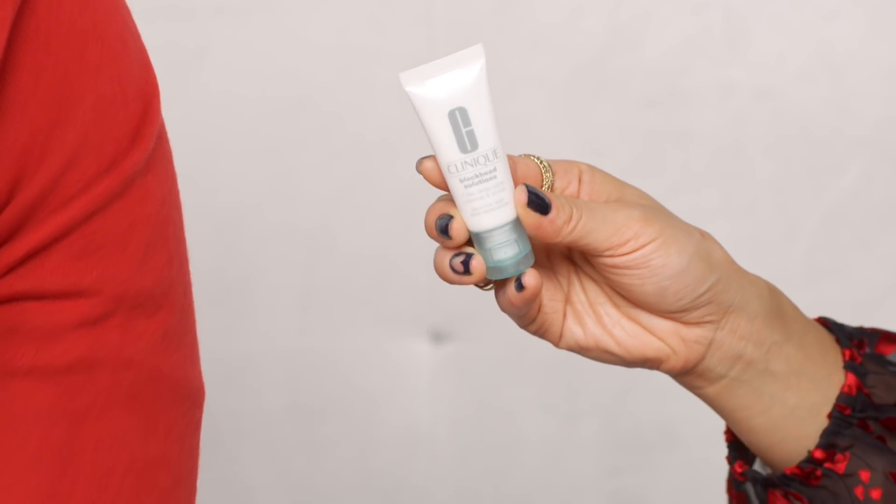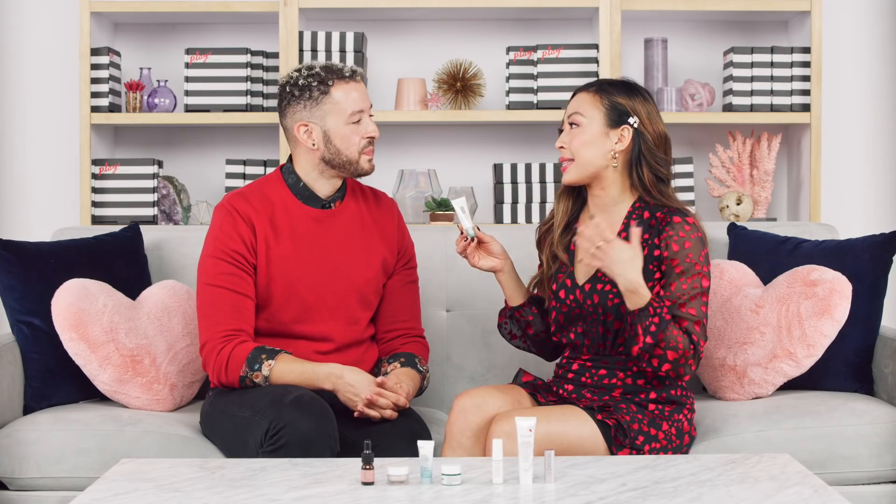From Clinique we have their Blackhead Solutions 7-Day Deep Pore Cleanse and Scrub. This is a multitasker — a three-in-one cleanse, scrub, and mask. You can use it as a daily cleanse and scrub, or as a five-minute mask. It helps to prevent future blackheads, refine the look of pores, and control excess oil — breaking up with blemishes at the source.